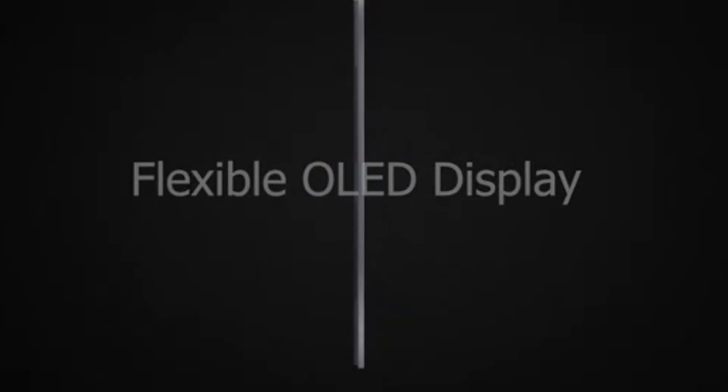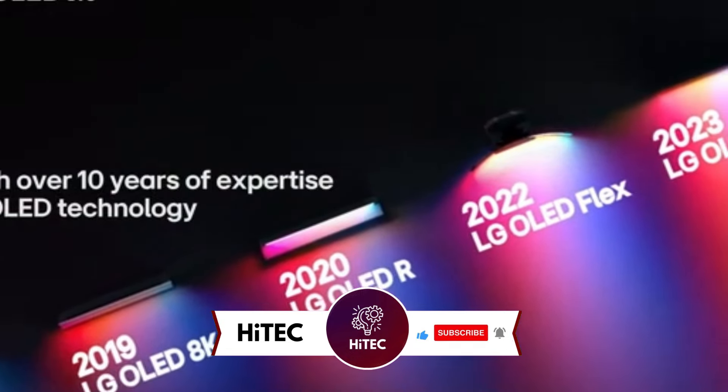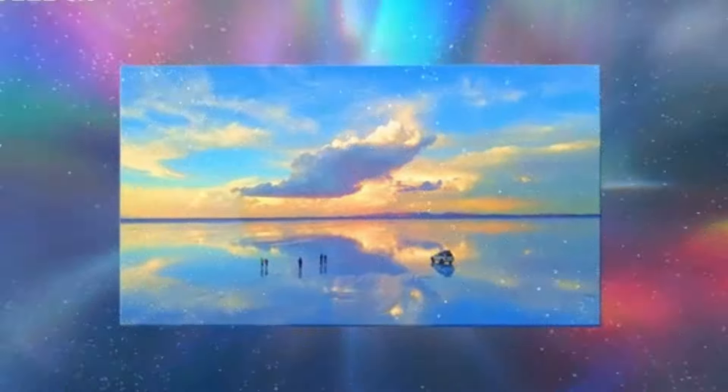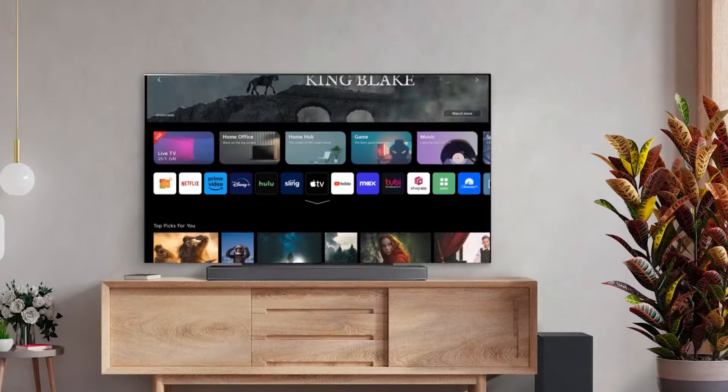But before we dive into the tech goodness, if you're new here, don't forget to hit that subscribe button and ring the notification bell so you never miss out on the latest and greatest in the world of technology. Let's not waste any time — buckle up as we explore the coolest, most innovative gadgets hitting the shelves today.